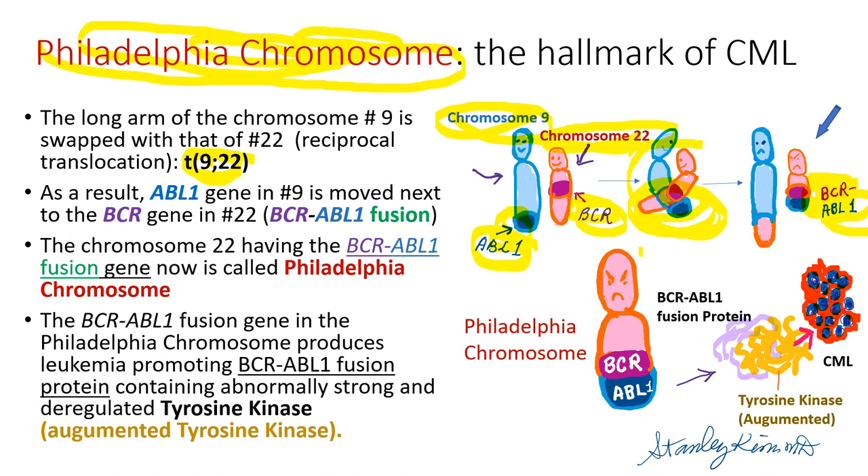As a result, the Philadelphia chromosome carries the BCR-ABL1 fusion gene, which produces the abnormal protein called tyrosine kinase, which actually promotes CML.